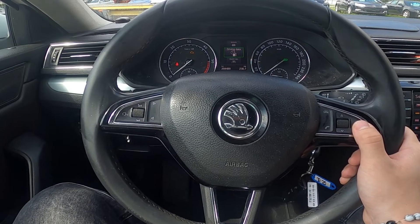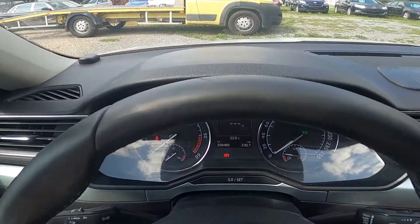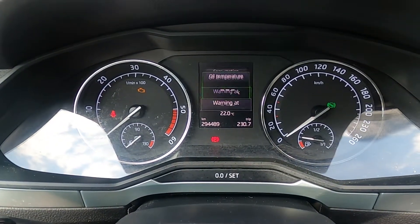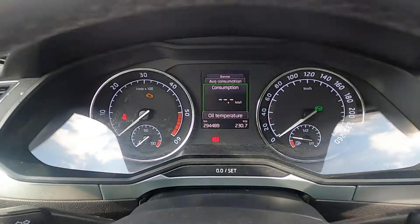In the beginning let's take a look at the speedometer display and go to menu by pressing this button right here. Enter driving data and search for consumption. And that's it.